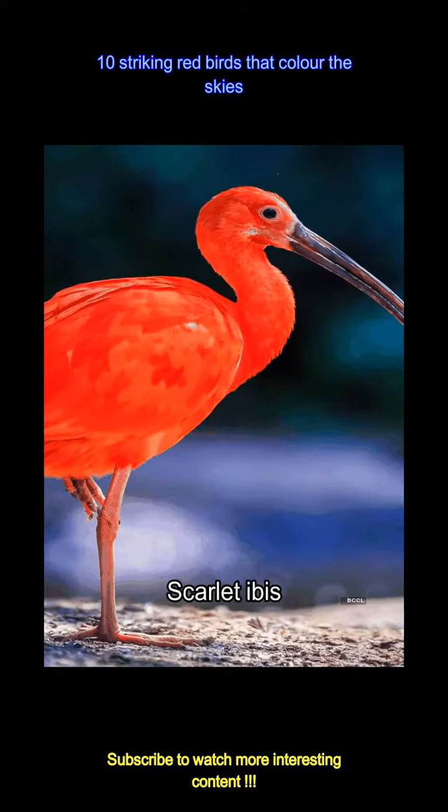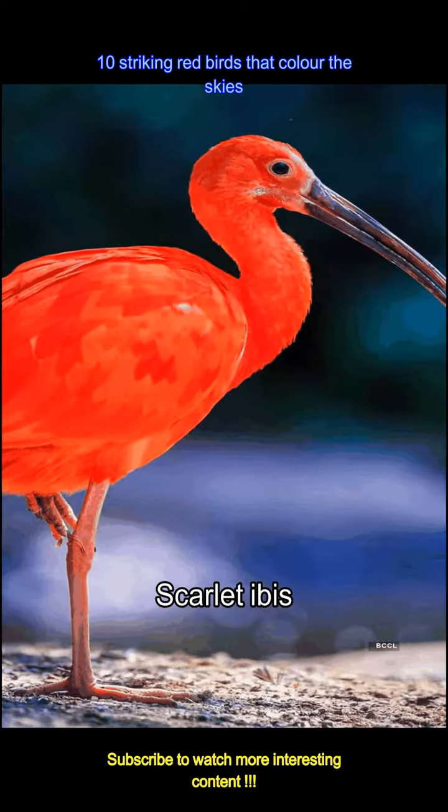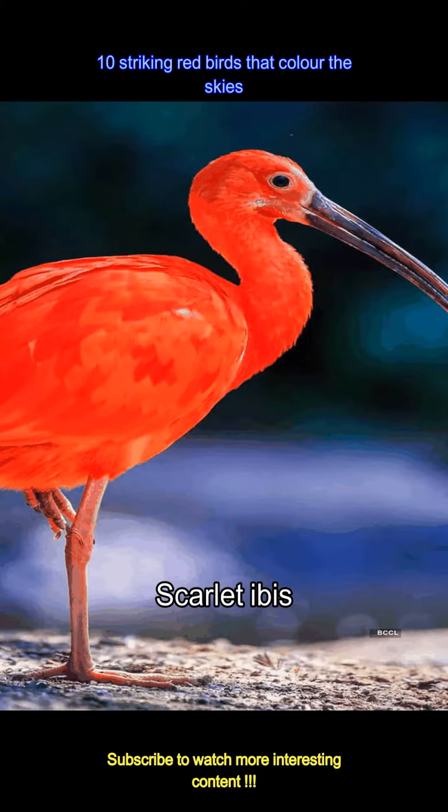The scarlet ibis, with its deep red feathers, wades through wetlands — a breathtaking sight. It embodies the lush, vibrant life that thrives in tropical ecosystems.